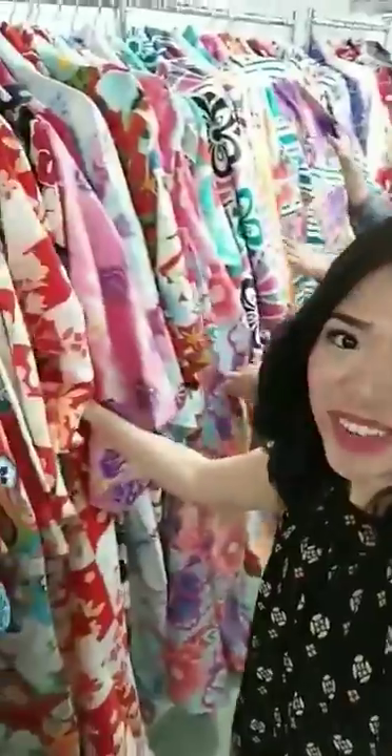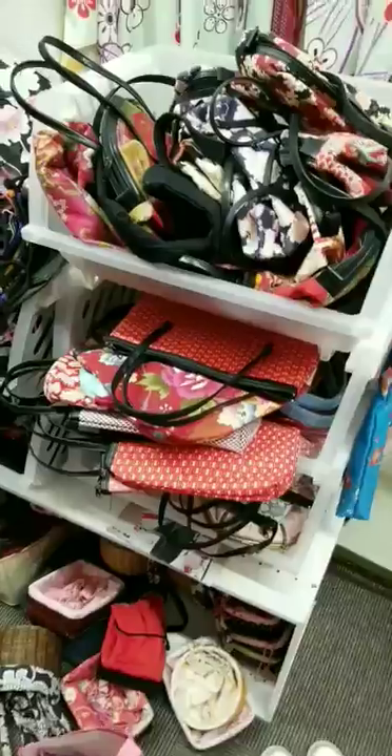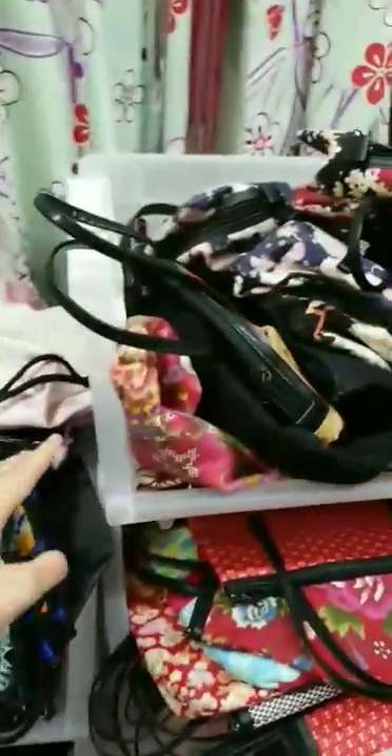This is where we get to pick out our kimonos. Which one should I pick? There's so many and they're so pretty too. I think I found the one — this one. I also get to pick accessories like a purse. So many choices.